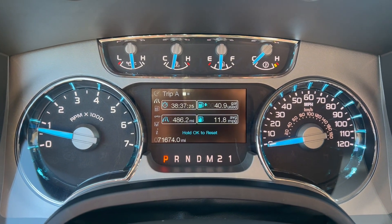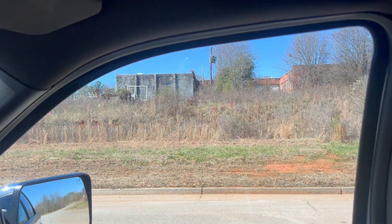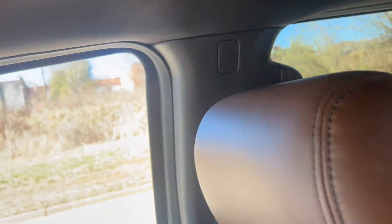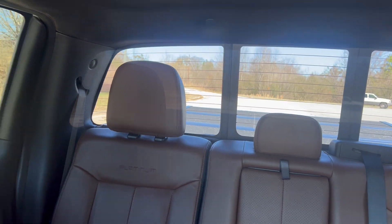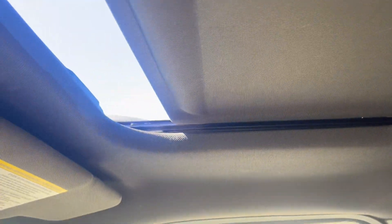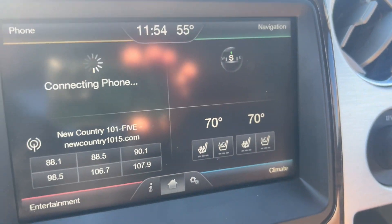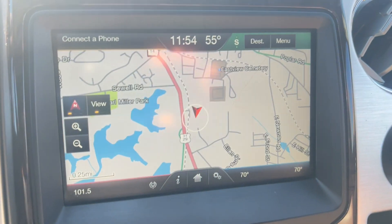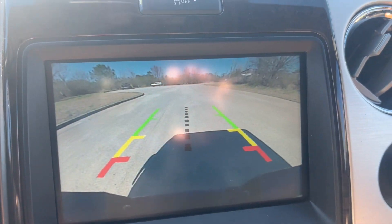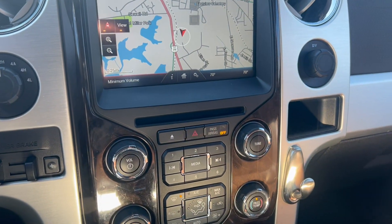You've got 71,674 on the odometer, four wheel drive and integrated trailer brake. There's your heated and cooled leather option, your navigation and backup camera. The radio works and the AC and heat both work perfectly fine.